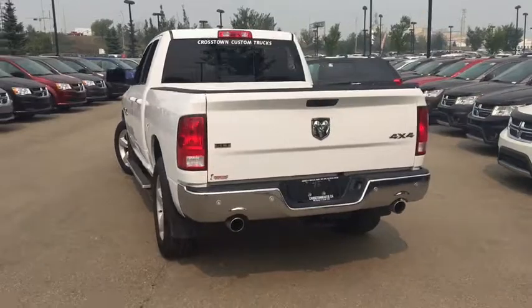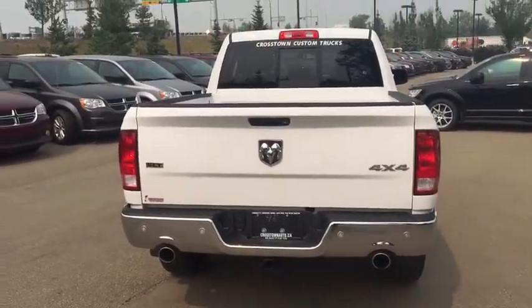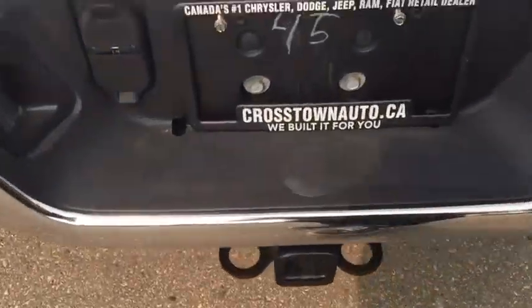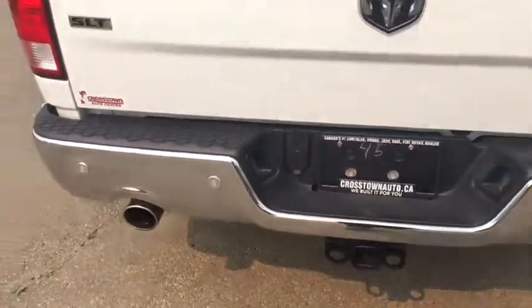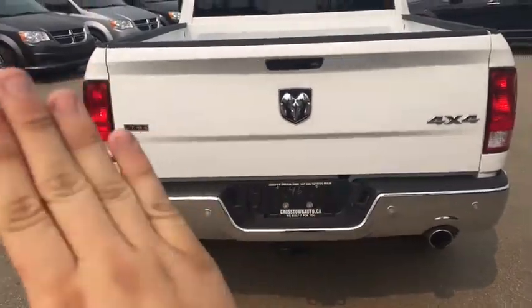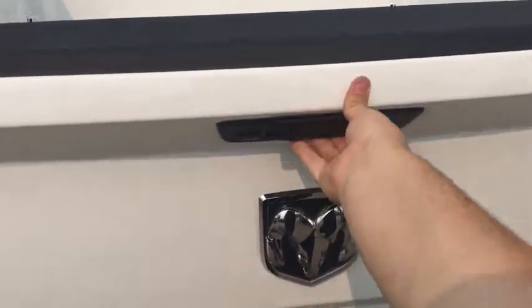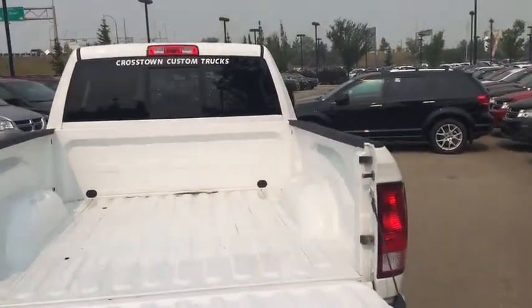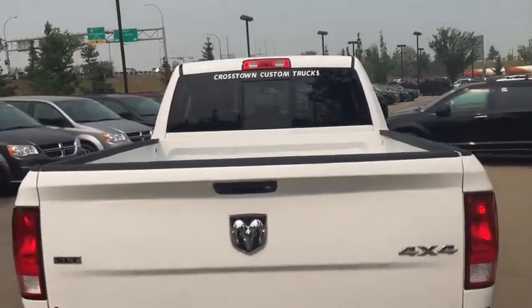There are dual exhaust tips out the back with chrome surrounds. Those dots on the rear bumper are rear park sense parking sensors. There's a spot for a trailer hitch with connections to hook up a trailer or power aftermarket devices. Nice badging — Ram badge, SLT badge, 4x4 badge. The backup camera is built into the tailgate handle. Open the tailgate and there are hooks in all four corners to tie down loads, and box lights up top. This is a locking tailgate.